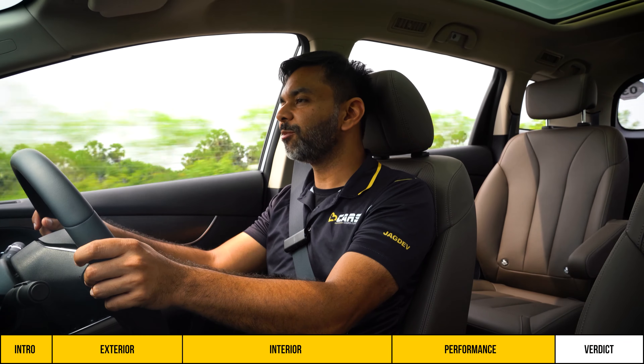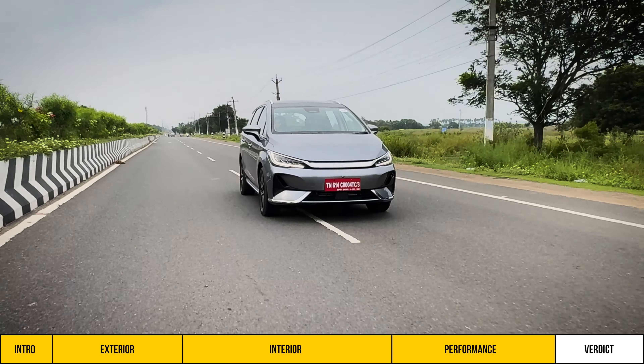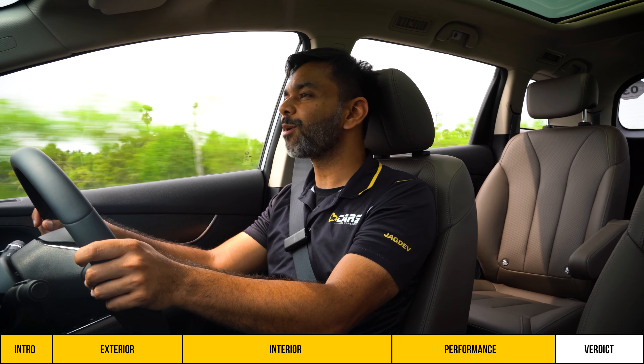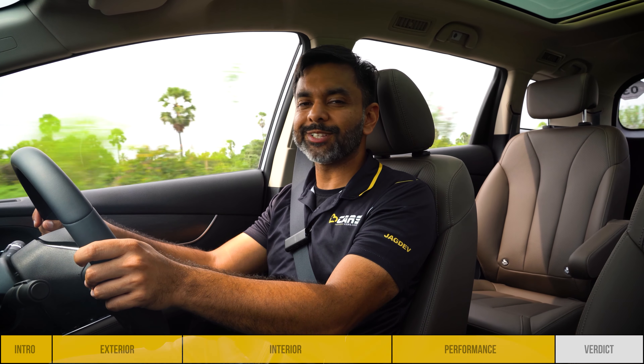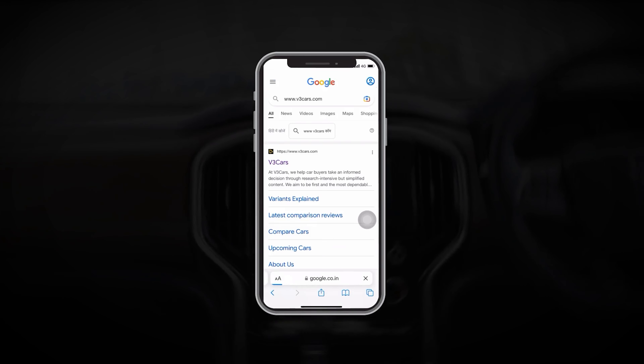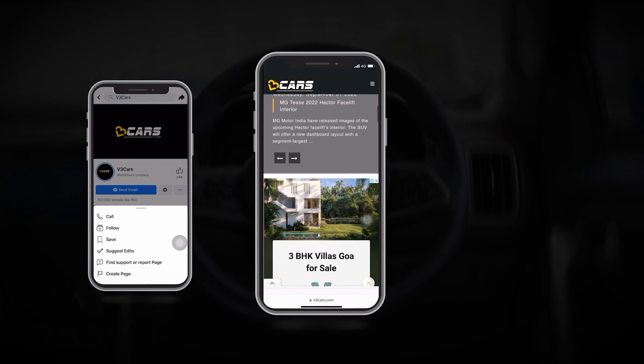That wraps up this video. We hope it has given you a clear picture of the E-Max 7. If you have any questions or suggestions regarding our videos, please leave them in the comment section. Thanks for watching. For more details, visit our website www.v3cars.com or follow us on Facebook and Instagram. All links are available in the description.